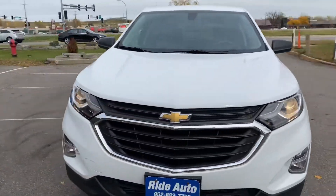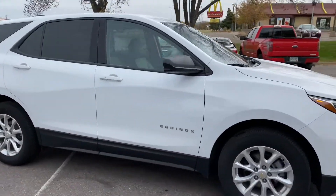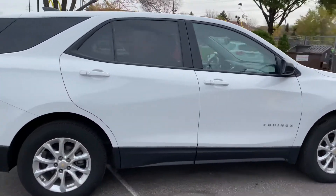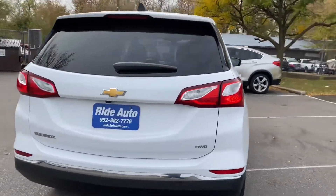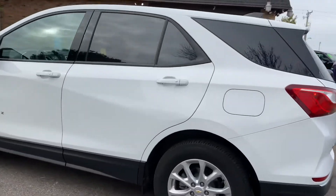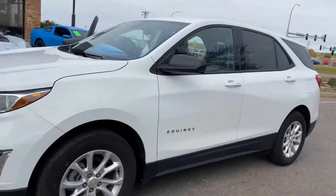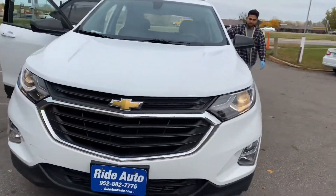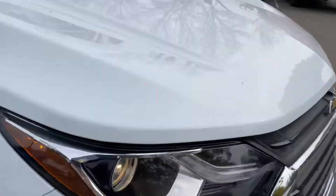Hello, welcome to Ride Auto. We're pleased to have you with us today. We're bringing you this 2018 Chevy Equinox crossover SUV. This is an all-wheel drive model with a four-cylinder turbocharged engine. It's well-equipped with factory tinted windows, alloy wheels, and bottom body cladding to protect against rock chips. This is the all-new redesign from 2018, with high-intensity headlights. Clean title vehicle.